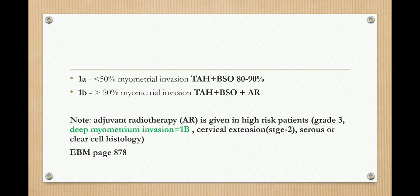An important note: adjuvant radiotherapy is given in high-risk patients — usually grade 3, when there is deep myometrial invasion, cervical extension, or clear cell histology. When there is more than 50% myometrial involvement, adjuvant radiotherapy is given to reduce the risk of recurrence, but not in all cases.